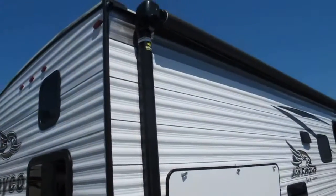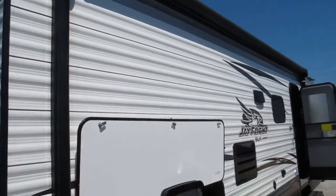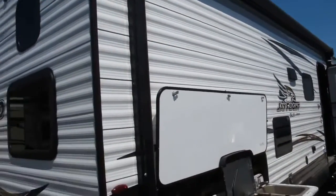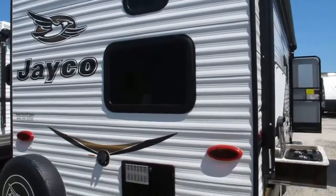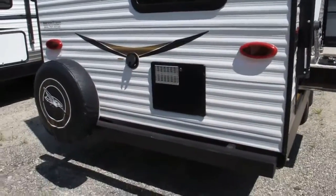Jayco came up with the magnum truss roof system. It's the strongest roof in the industry, supported by the strongest warranty in the industry. You can actually throw 4,600 pounds of weight up there and it still wouldn't buckle — and they demonstrated that on YouTube.